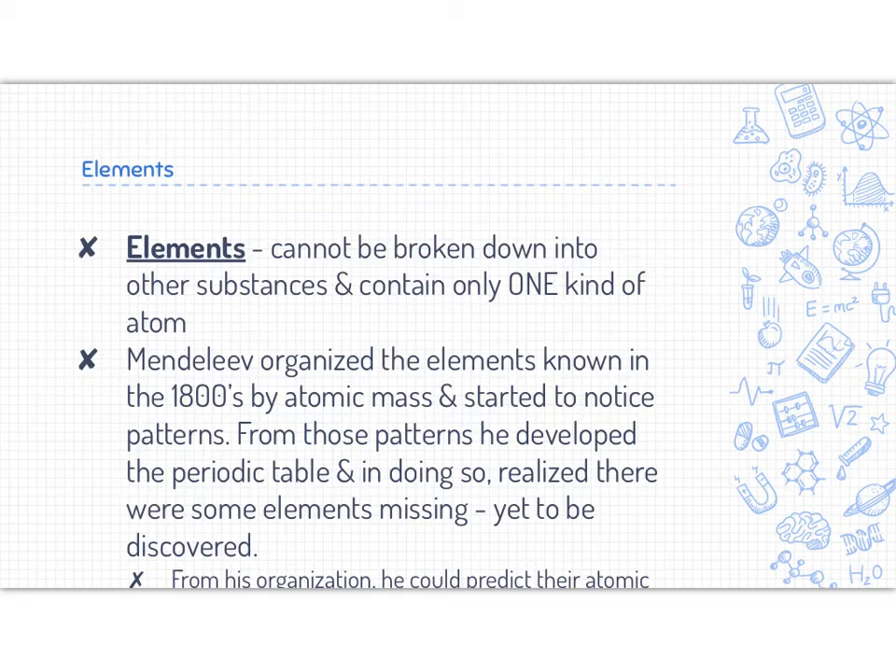From his organization of the elements in the periodic table, he could predict some of their atomic properties and actually left gaps for them, knowing that something was missing from his table and that it was just yet to be discovered.